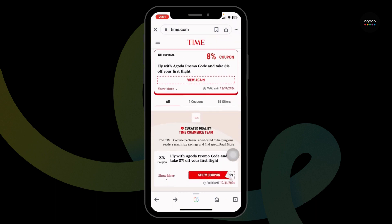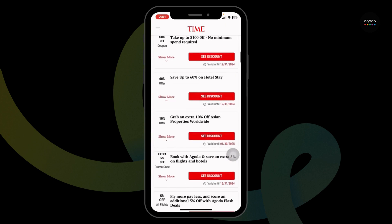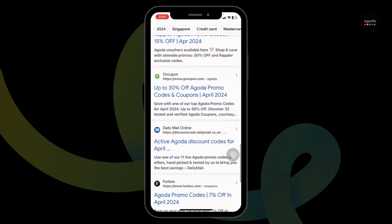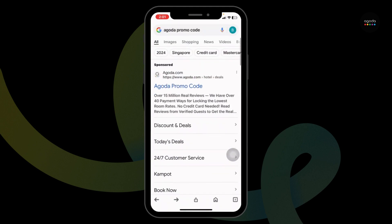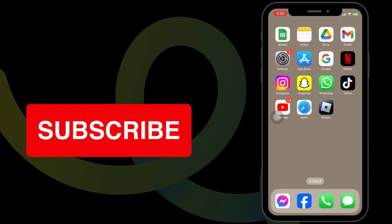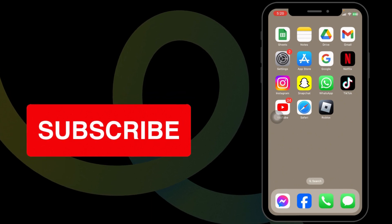Likewise, you can also try out other offers. On this page you're going to find amazing offers and deals. You can also go through other websites, as they will also provide working promo codes for Agoda. This way, you can easily get up to $200 in Agoda promo codes. If you find this video helpful, don't forget to like, share, and subscribe to our channel. Thank you.